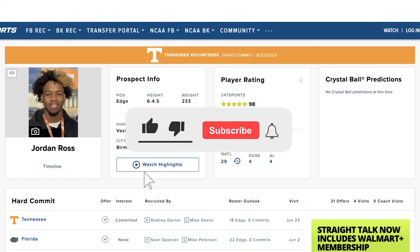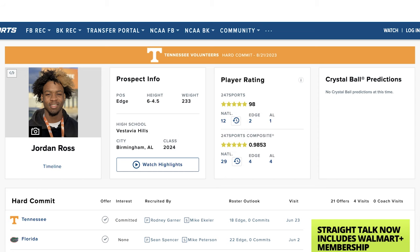Welcome back to the Blue Chip Breakdown. I'm your host Bull and today we are doing another film breakdown on Jordan Ross. He's our five-star, six-foot-five, 233-pound pass rusher out of Birmingham, Alabama in the class of 2024.